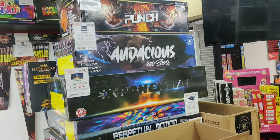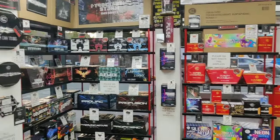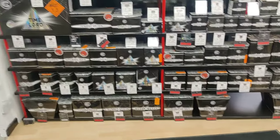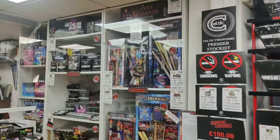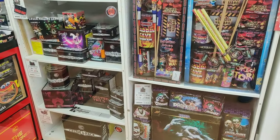Absolutely loads of choice as always - spoilt for choice in this shop. I hope you found the video informative. Like I said, there's quite a few sold out here, so get down while you can before they all get sold out. Have a great bonfire night folks, and thanks for tuning in.